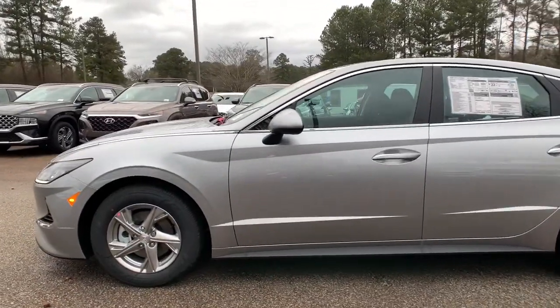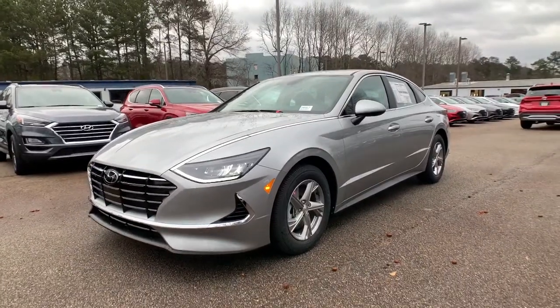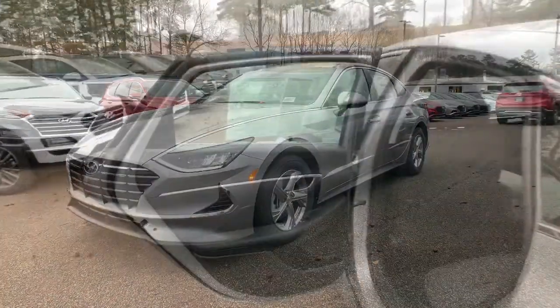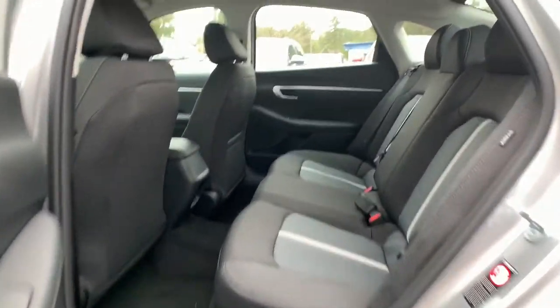These are just some of the great options this vehicle comes with: electronic stability control, trip computer, bucket seats, wheel locks, power windows, four-wheel disc brakes, power steering.